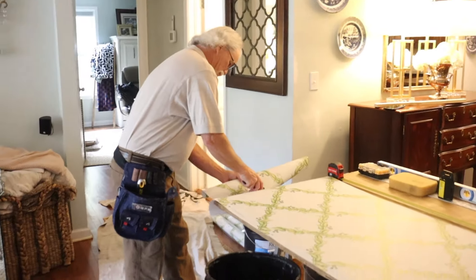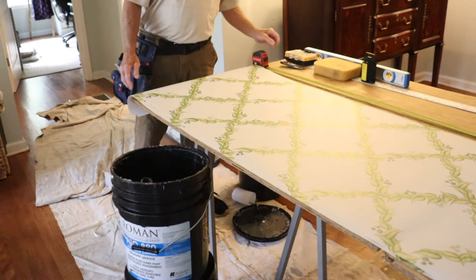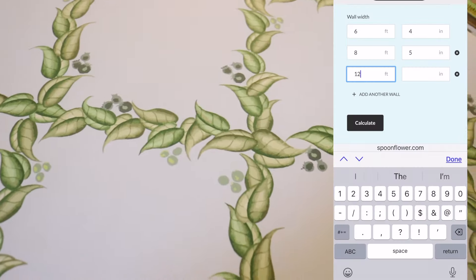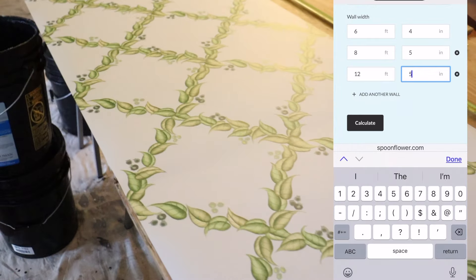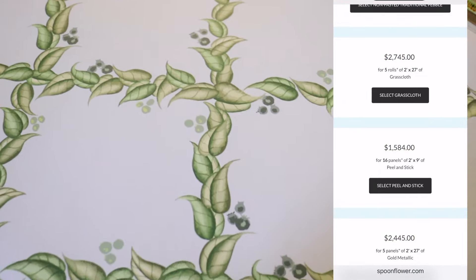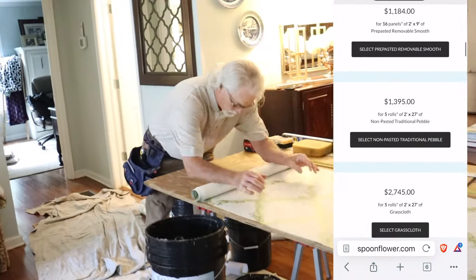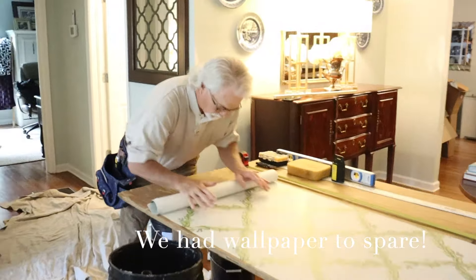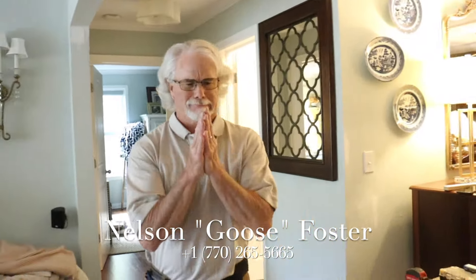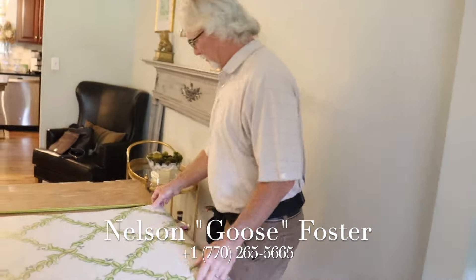Uncle Goose approved — but I don't want to say too soon. Spoonflower has its own wallpaper calculator, so if you pick one of these patterns and wonder how much you need, you can enter your wall size into the Spoonflower calculator and it will tell you exactly how much wallpaper you need. If you are in the Metro Atlanta/Marietta area, please hire this man. He only does wallpaper and he's amazing — been doing it for 40 years.